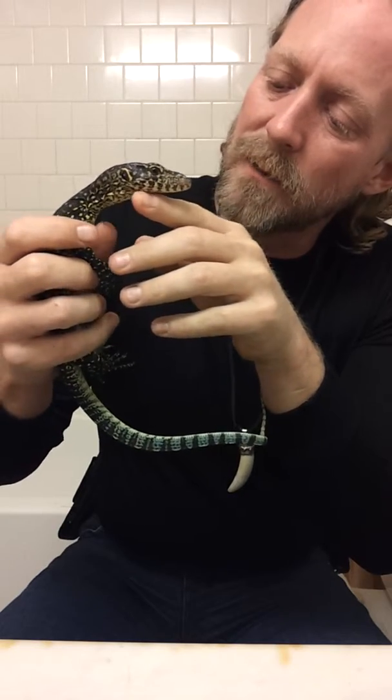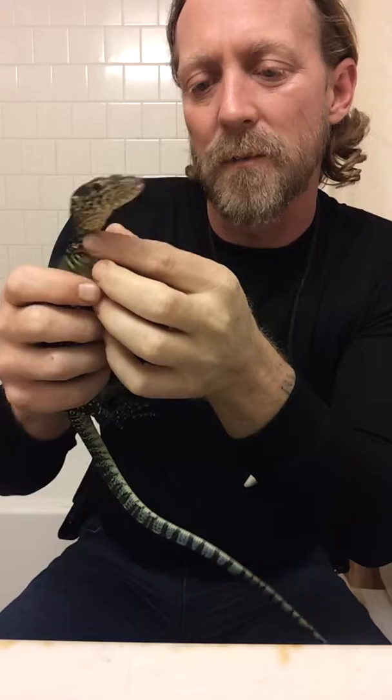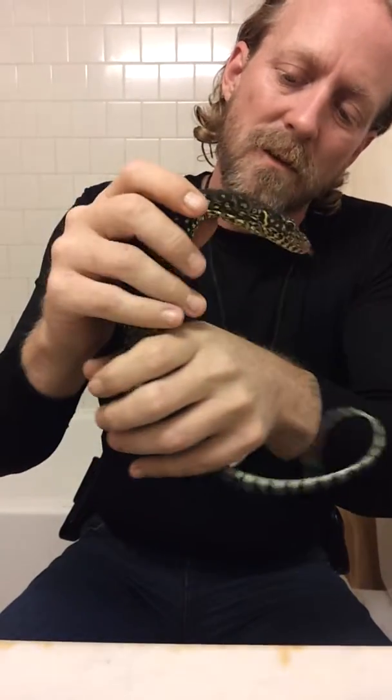He's a cute little guy though. He's got a great personality. These are beautiful guys — they are just gorgeous. Things are a little bit easier to work with when they're a little bigger. They're less fearful, but the bites are a little worse.